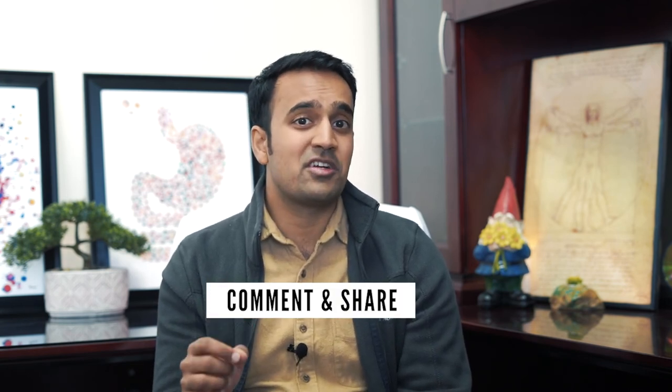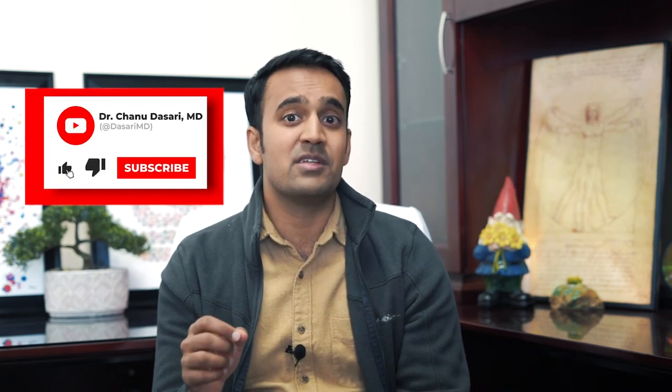I hope you enjoyed that video. I want to know what works for you — what have you tried at home that actually improves psoriasis symptoms? Let me know in the comments below. Help support my channel by sharing this with your loved ones and be sure to subscribe for more useful tips on psoriasis. This is Dr. Chanu Dasari with the MindGut Immunity Clinic — I'll see you next time.